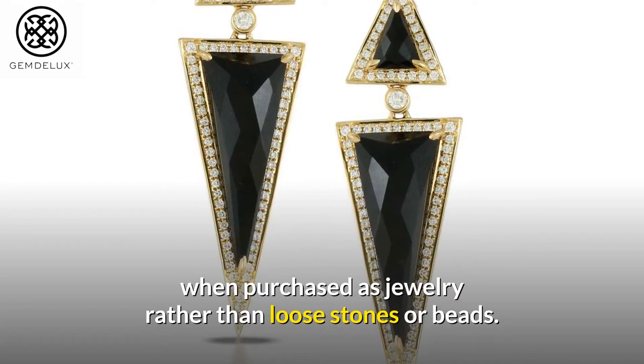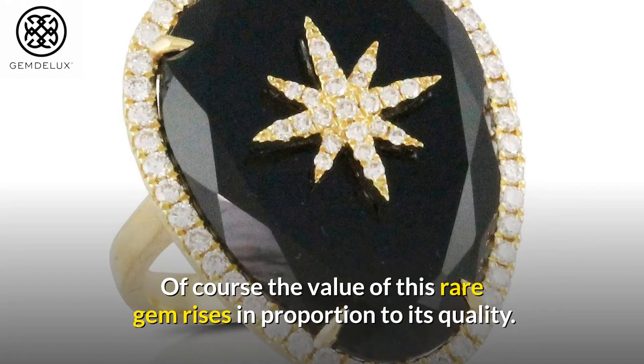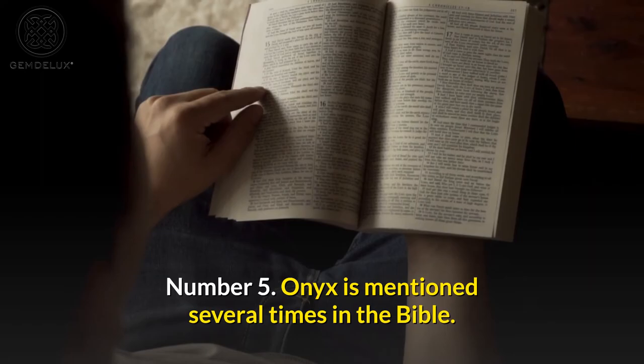Number 5: Onyx is mentioned several times in the Bible. Sardonyx — onyx with white and sard layers alternated — is also mentioned in the Bible.